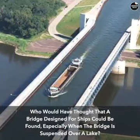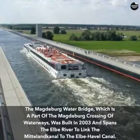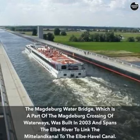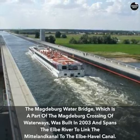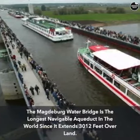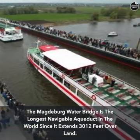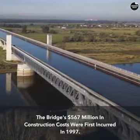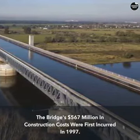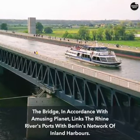Who would have thought a bridge designed for ships could be found suspended over a lake? The Magdeburg Water Bridge, part of the Magdeburg Crossing of Waterways, was built in 2003 and spans the Elbe River to link the Mittelland Canal to the Elbe-Havel Canal. At 3,012 feet, it is the longest navigable aqueduct in the world. Construction costs of $567 million were first incurred in 1997, and the bridge links the Rhine River's ports with Berlin's network of inland harbors.